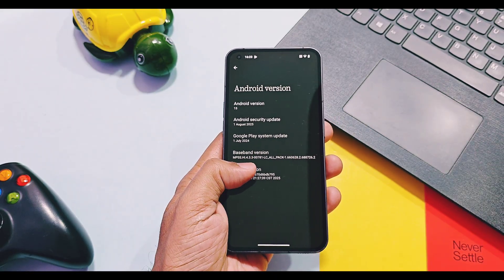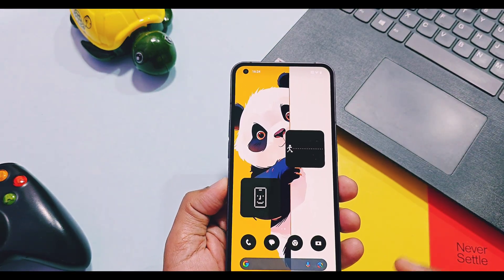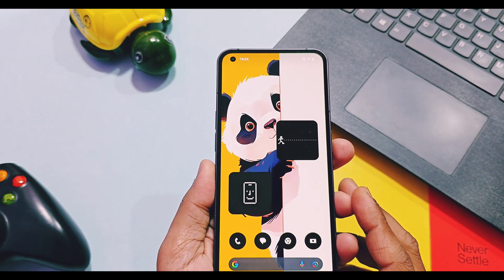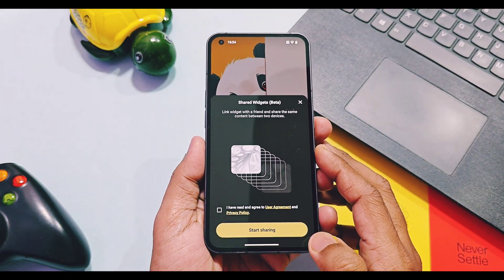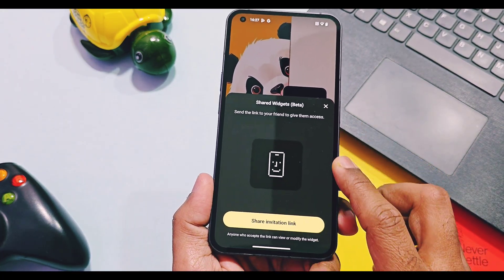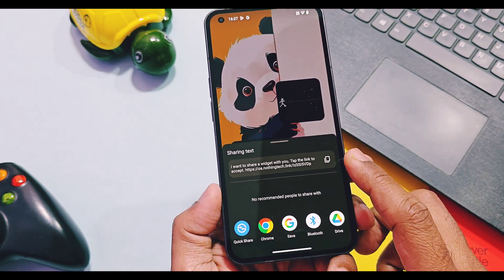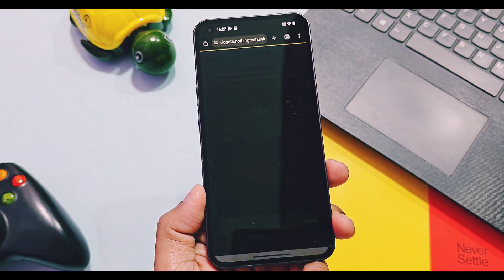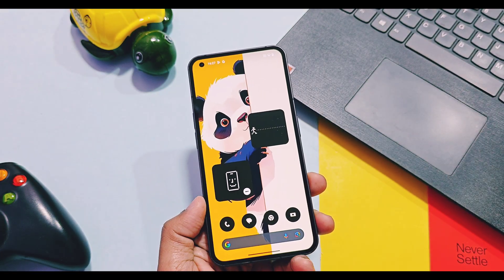Now we will discuss the new features and changes common to all three devices. First, the pedometer and screen time widgets now have a new share feature, which provides access to the content of these widgets to your family members, friends, or anyone you share a link with. If you long press on these widgets, you will get a new share option in the shortcut menu — check the box and tap 'Start Sharing', then tap 'Share Invite Link'. This generates a link shareable via Bluetooth, WhatsApp, Chrome web link, etc. Whoever receives this link can view your step counts and screen time — especially useful for parents to monitor children's screen time and physical activity.